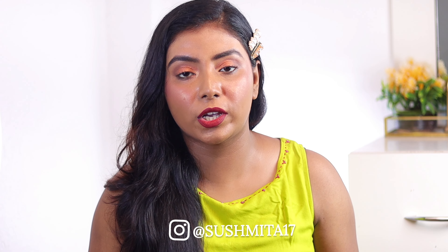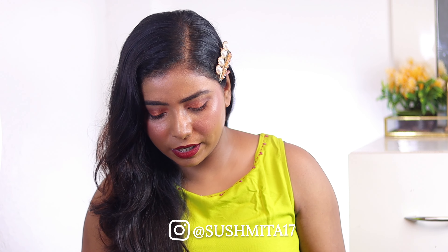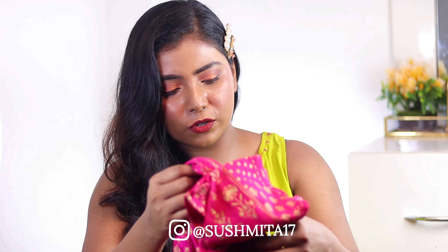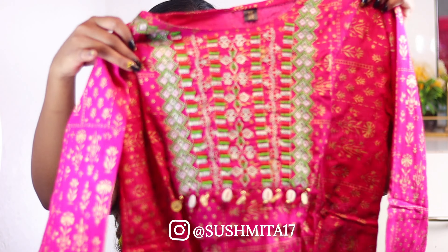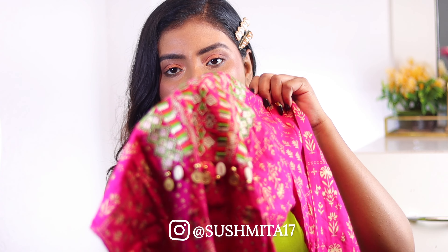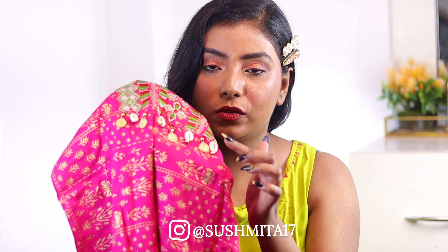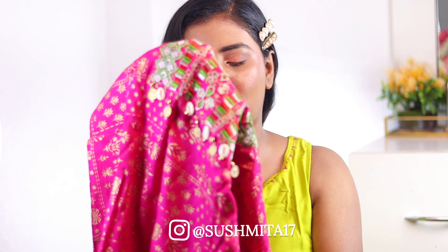The material is cotton, as mentioned in the description. The color is very bright and I absolutely loved it. The top is like this — the front is embroidered. It's a very beautiful piece.